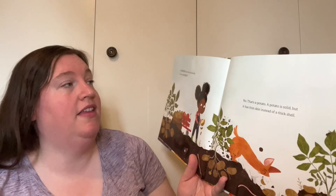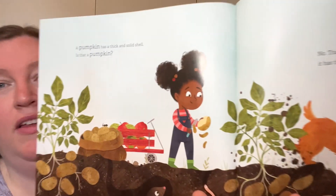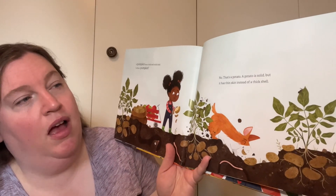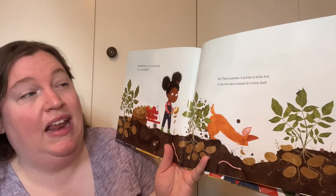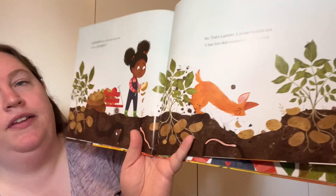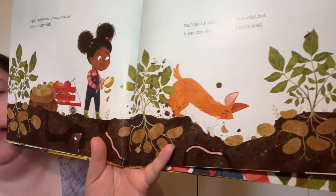A pumpkin has a thick and solid shell. Is that a pumpkin? No, that's a potato. A potato is solid, but it has thin skin instead of a thick shell. So they're dense, but they don't have the right kind of skin.